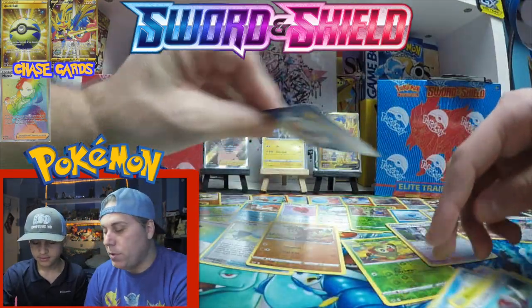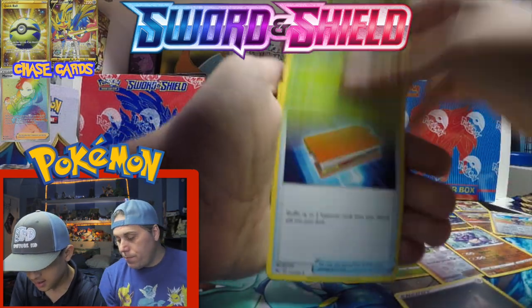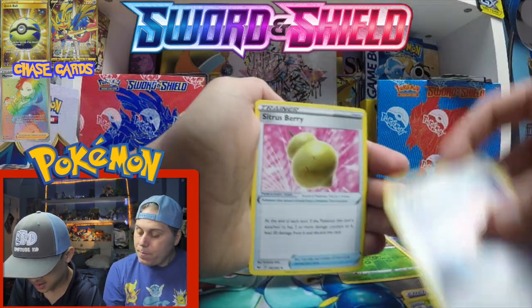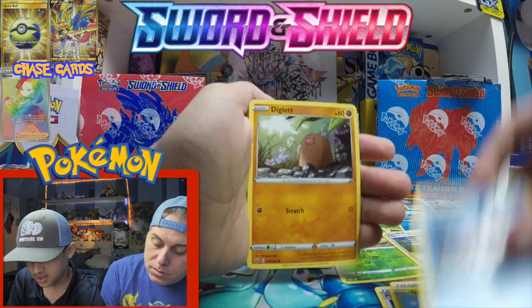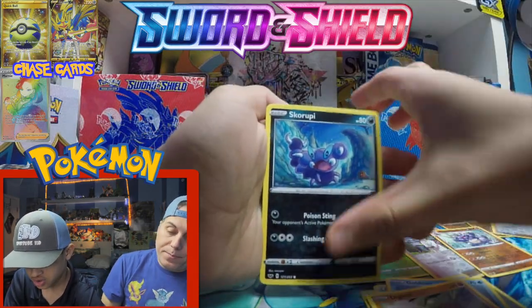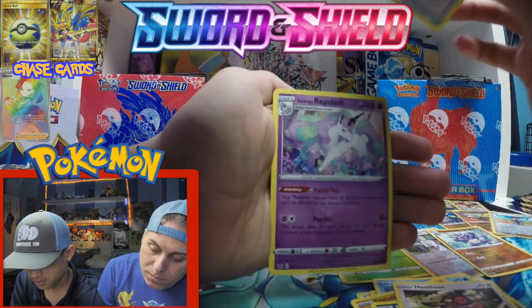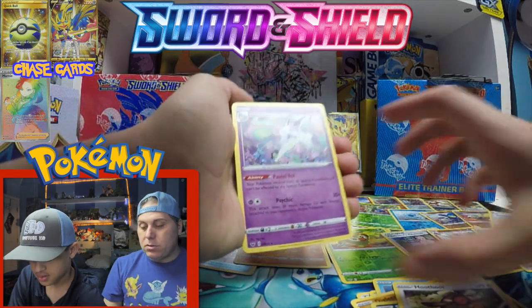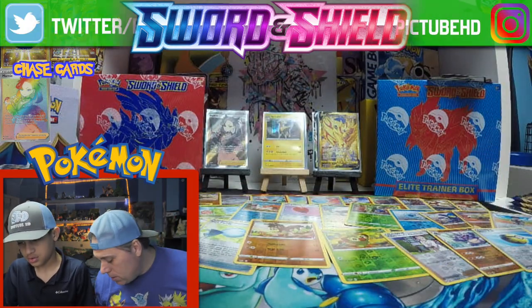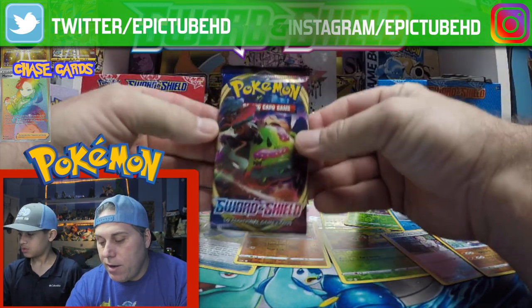Energy, Thwacky, Pal Pad, Citrus Berry, Gossifleur, Goldeen, a different Diglett, Scorbunny, Scoochoot, Whirlipede reverse, and a Galarian Grapphoct — a new one. That is a new one, guys. We're getting near the end.